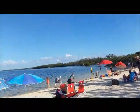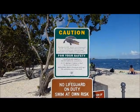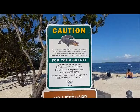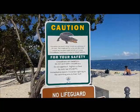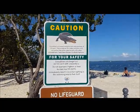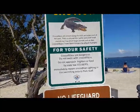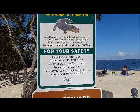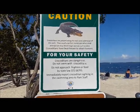We've got the crocodile sign here. 'Crocodilians are present along the trails and waterways of this park. They usually eat fish, turtles, and other small animals, but may attack large animals such as deer. Crocodilians have been known to attack humans. For your safety, do not swim with them.' Do not swim with the crocodilians! I was really wanting to do that — it was like my life dream, to swim with the crocodile, like you swim with the dolphins. I bet that really is a dream of some people.